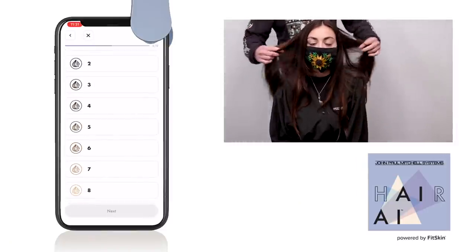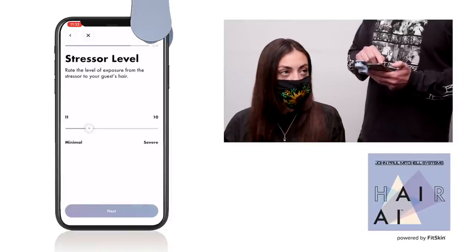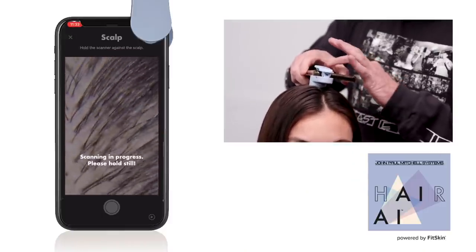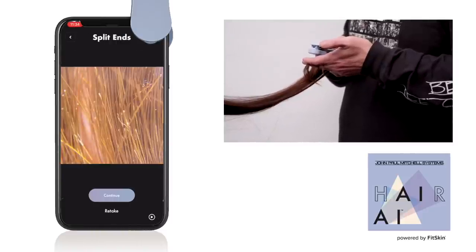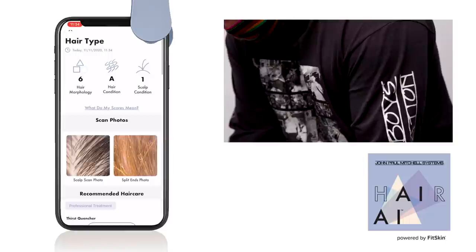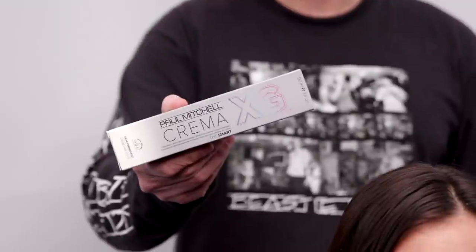Hair AI — what is it? It is technology right at your fingertips that's basically going to show your guests why we're doing what we're doing as hairdressers, whether that's recommending product, pushing for that extra half inch off those split ends, or recommending conditioning treatments. This is the x-ray you can show to your guests to explain the professional decisions you're making. It is all about upgrading your consultation and making the guest experience better — blending technology with you, the professional. Get excited about Hair AI. It makes a big difference in how you work and communicate as a hairdresser.